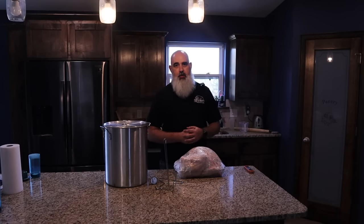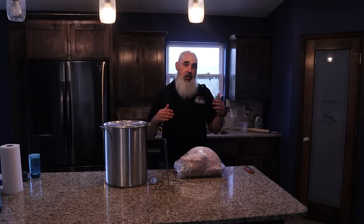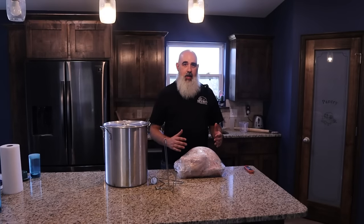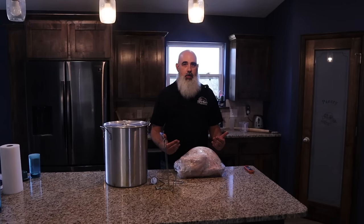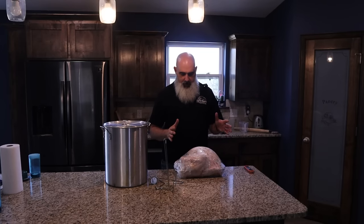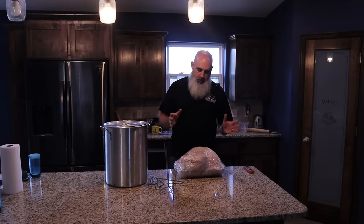Another reason you might want to use the deep fryer is just because of the way it tastes — it's going to give you a nice crispy outside and, if done right, it's going to keep it moist on the inside. If you're like me, the worst thing about turkey is getting one that was cooked too long and a little too dry. There's just not enough gravy to make that work. Frying is a good way to keep the moisture inside, partially because it's so much faster — it doesn't have time to dry out in the oven.